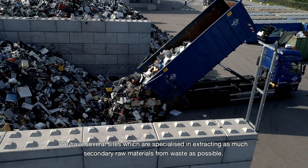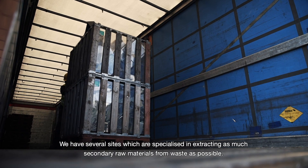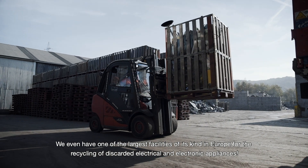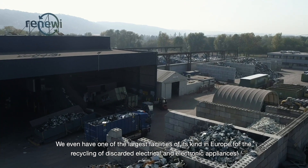We have several sites which are specialized in extracting as much secondary raw materials from waste as possible. We even have one of the largest facilities of its kind in Europe for the recycling of discarded electrical and electronic appliances.